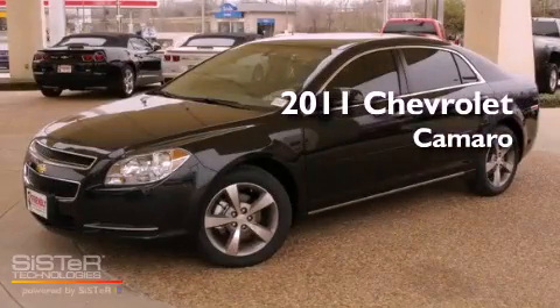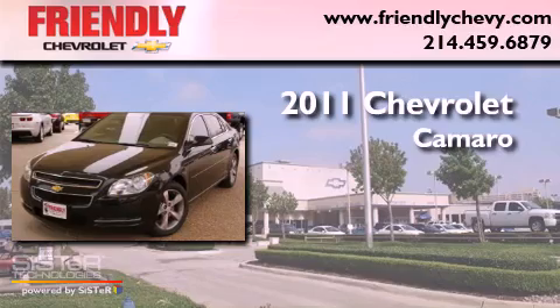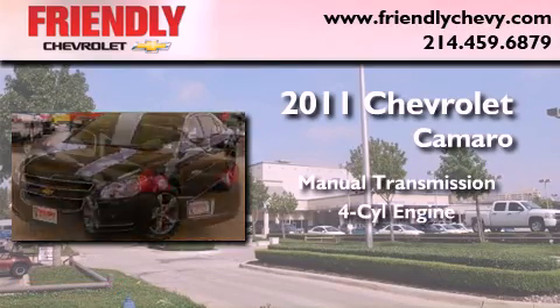This is a brand new 2011 Chevrolet Camaro. This car has a manual transmission and a four-cylinder engine.